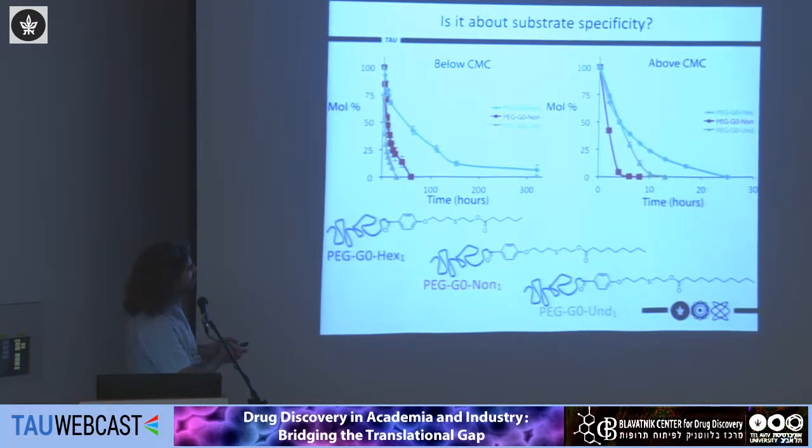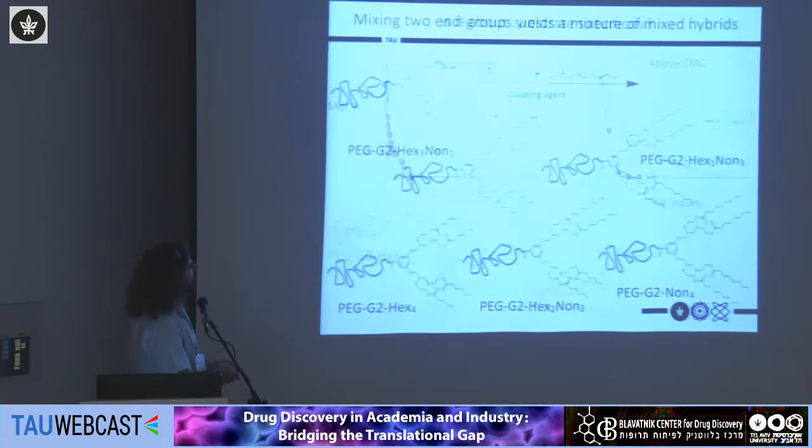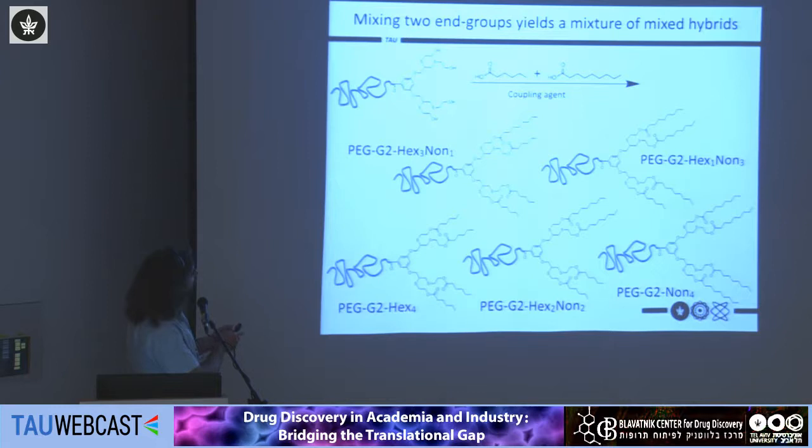However, if we take the same structures and place them well above the CMC — so that we have micelles — the enzyme's access to the hydrophobic end groups is now limited by the exchange of monomers inside and outside of the micelle. We can see a mix of trends: in this case the nonanoic becomes faster. We then pushed it further by taking a hybrid with four hydroxyl groups and performing the last step with a mixture of hexanoic and nonanoic groups.